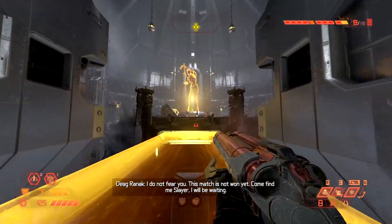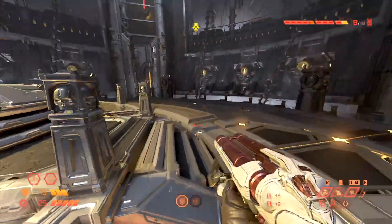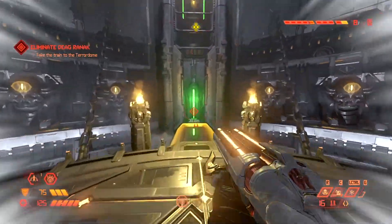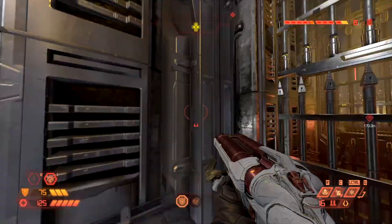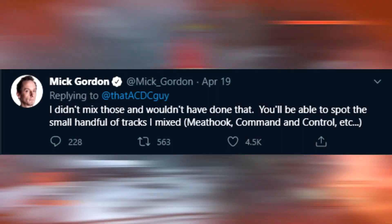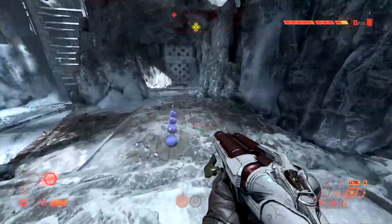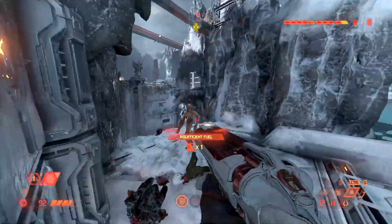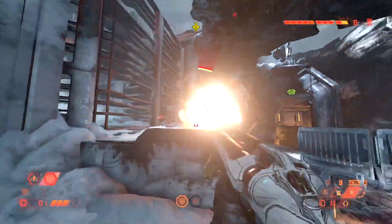In other news, Mick Gordon and id Software have parted ways due to some issues about the soundtrack to Doom Eternal. This may come as a shock to some of you. You probably know already that after a tweet showing the mixing of Doom Eternal's OST wasn't to the same quality as 2016's, Mick Gordon replied stating he wouldn't have done that and he didn't mix it. It turns out both parties were to blame, not just Bethesda. I'll summarise what happened and leave a link below to the Reddit post that Marty Stratton put up — go and read it, I will link to it in the description.